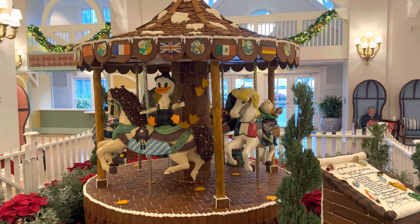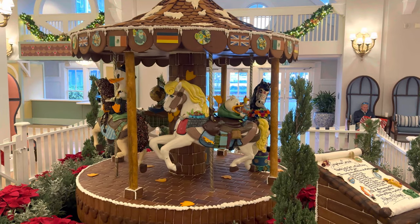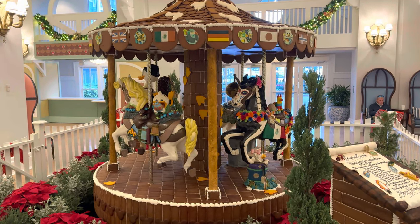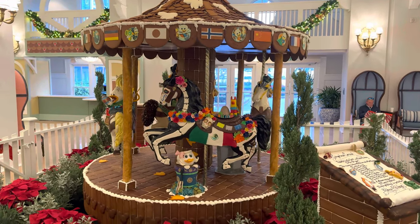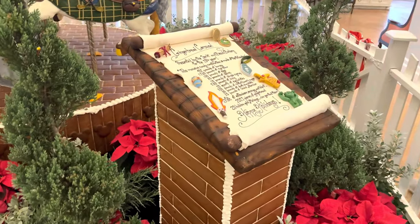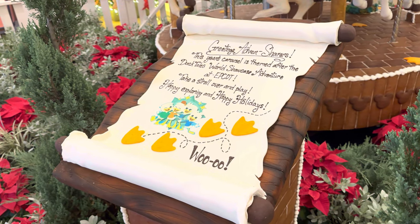This is pretty cool! Oh — Mexico! They've got different countries' flags. It's kind of cool. That is pretty cool — it's DuckTales! Look at that.